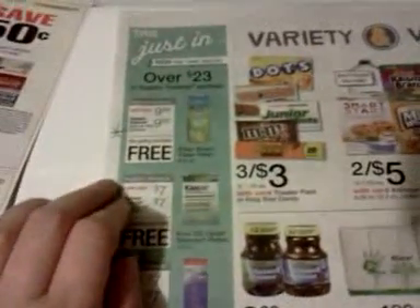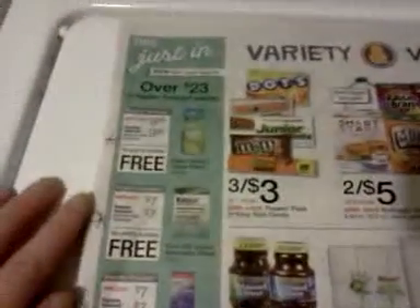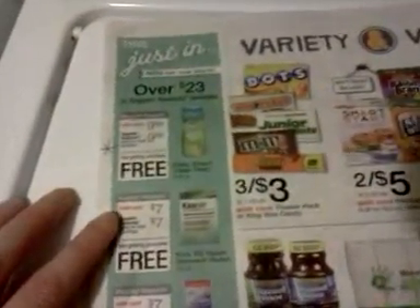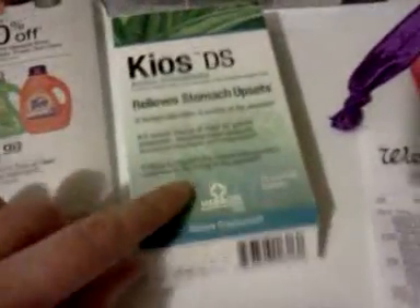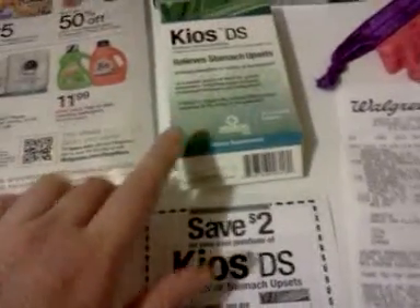The Fiber Smart Clear Fiber is $9.99, get $9.99 back. Some people on Slick Deals were talking about a coupon for it — check a coupon database; I don't know where that coupon came from and didn't get it in my area. Then there's Kios DS at seven dollars, get seven dollars back, and I have a two-dollar manufacturer coupon.